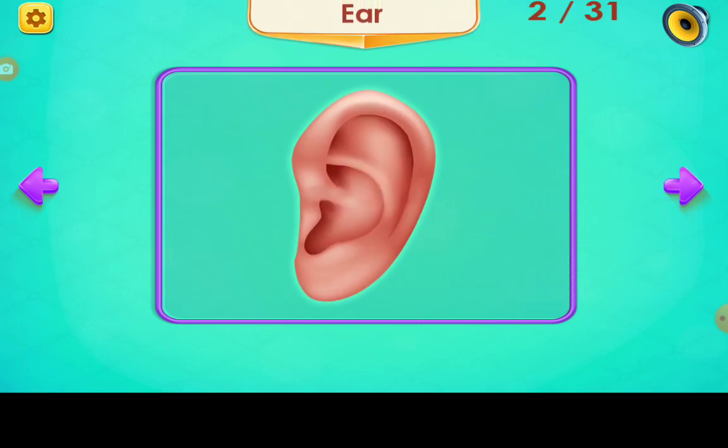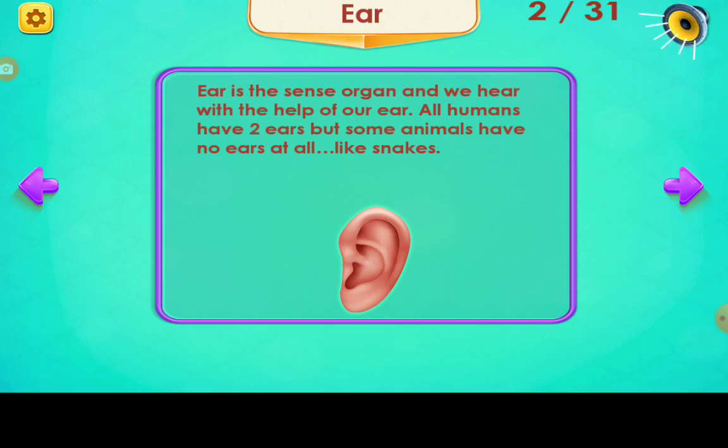Ear. The ear is a sense organ and we hear with the help of our ears. All humans have two ears, but some animals have no ears at all, like snakes.